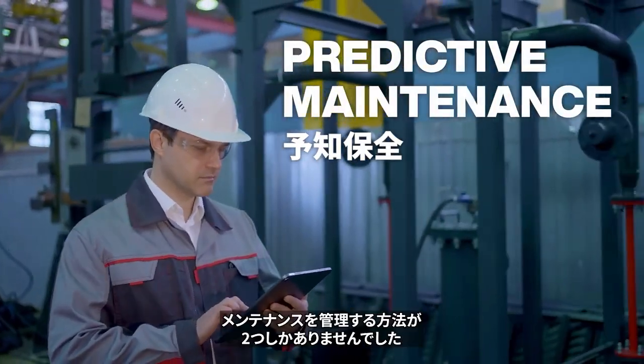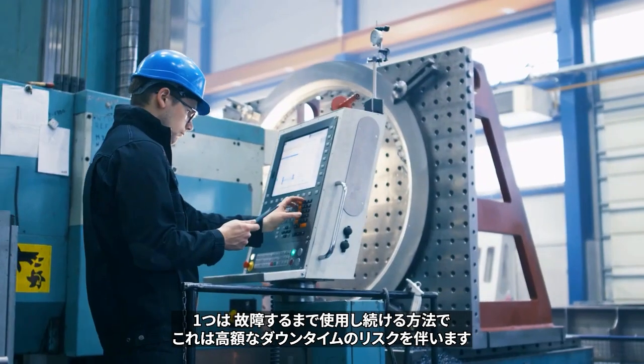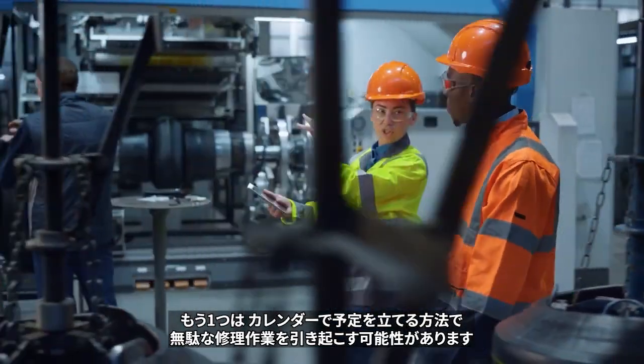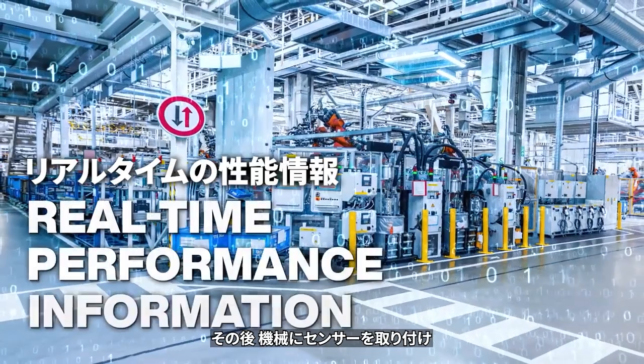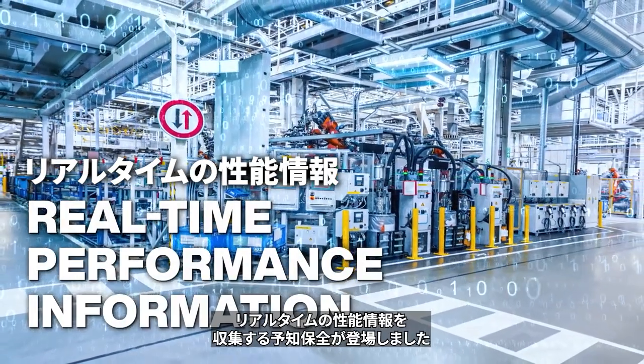Until recently, businesses had two ways to manage maintenance: run it till it fails, which risks expensive downtime, or schedule by calendar, which can lead to unnecessary repair work. Then came predictive maintenance, where sensors are installed on machines to gather real-time performance information.